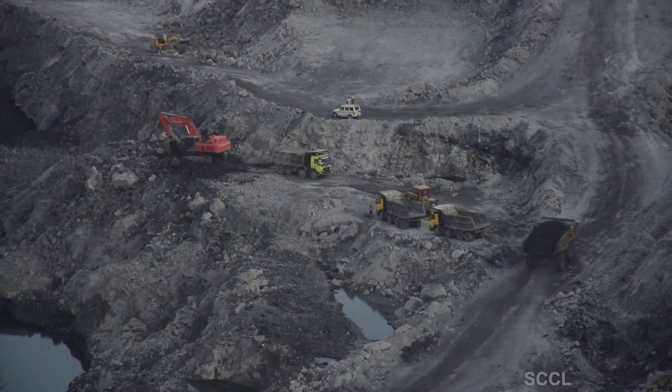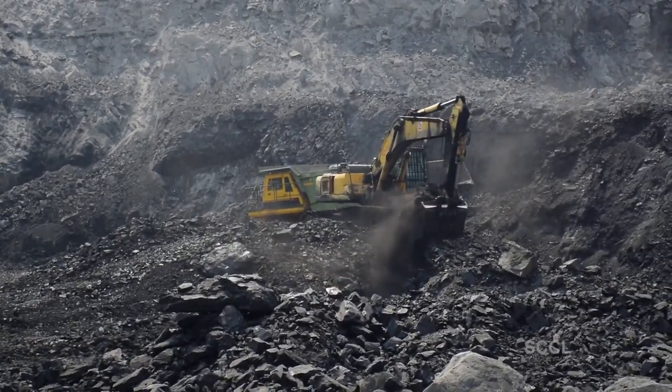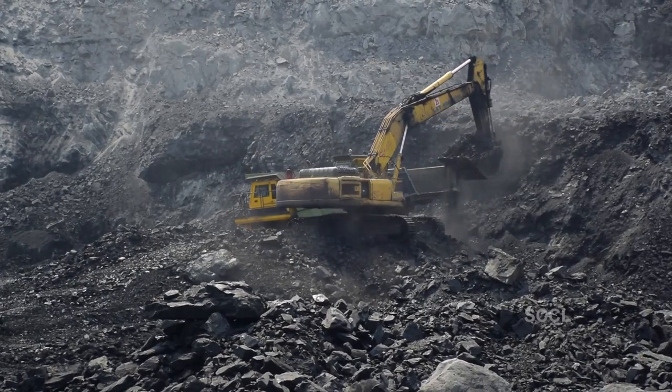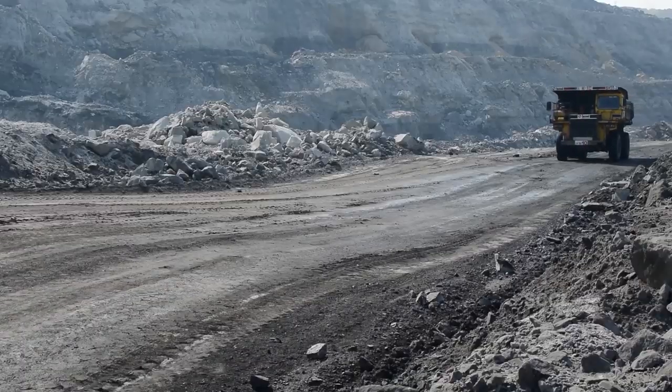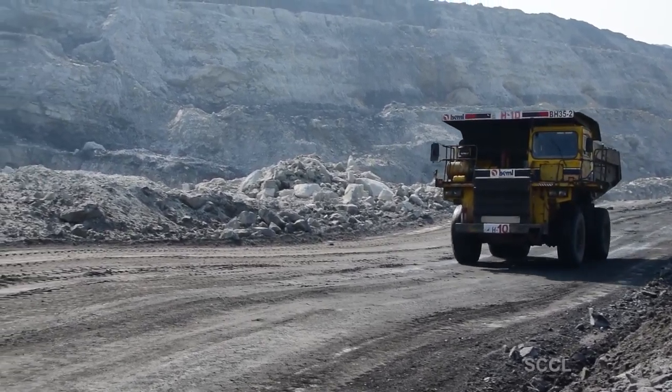Coal mining has changed a lot in the last 150 years. In the old days, coal was extracted much differently than how we do it today. Coal mining today is a large-scale activity that involves a lot of talented men, large earth-moving equipment, and sophisticated processes.